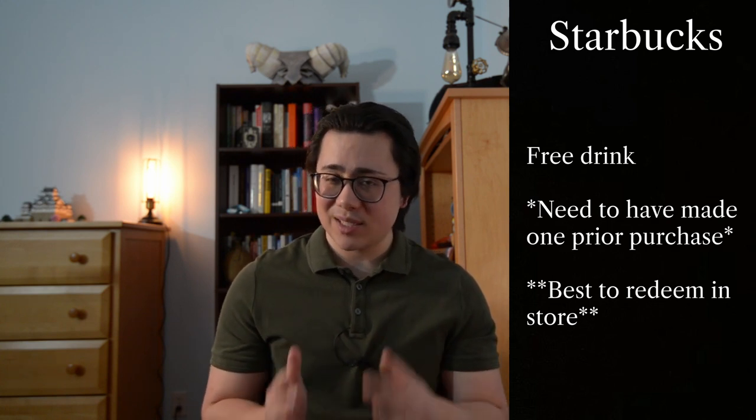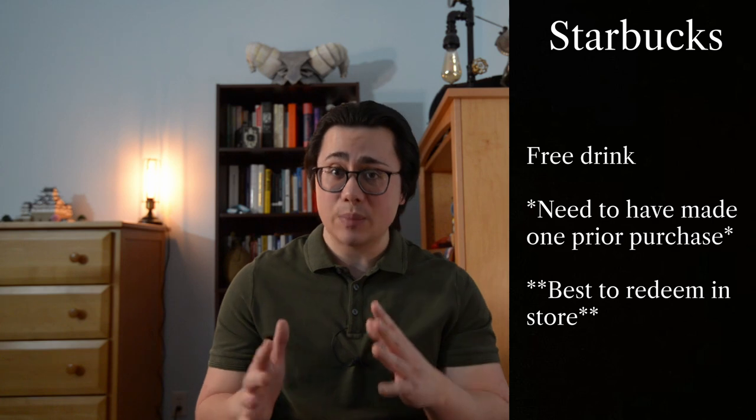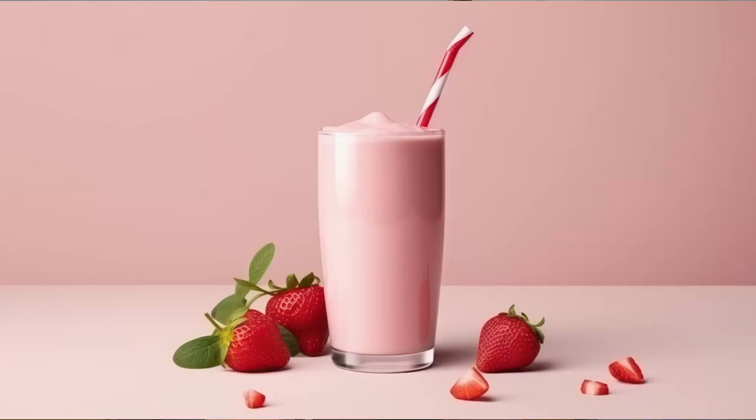Some of the birthday freebies you can get are drinks. At Starbucks you can get a free drink; however, you must have made at least one prior purchase at a Starbucks location, and it's typically recommended to do the redeeming process in the store instead of on the app. At Smoothie King you get a smoothie for your birthday.